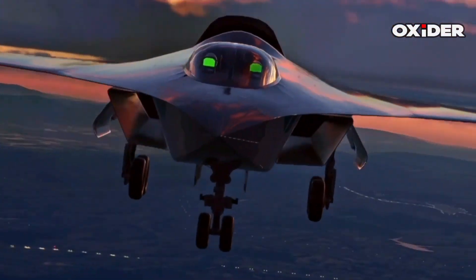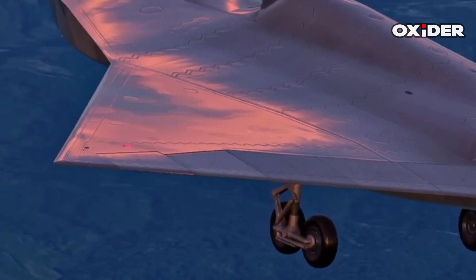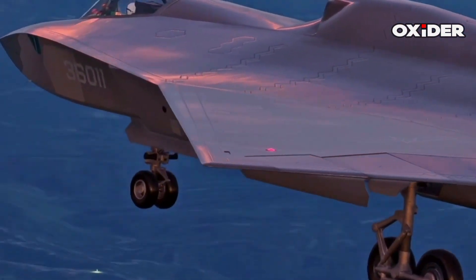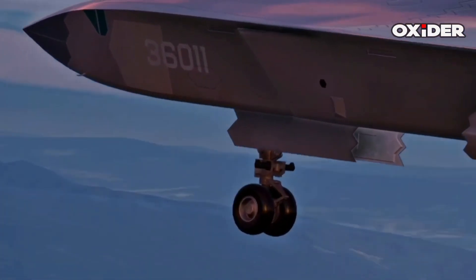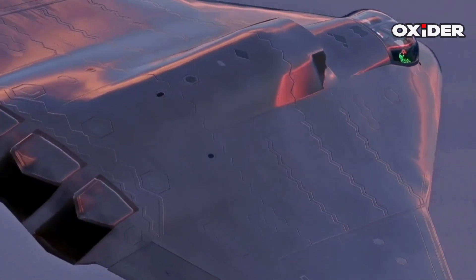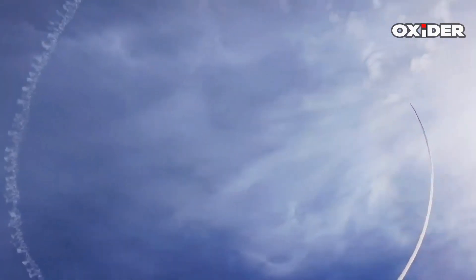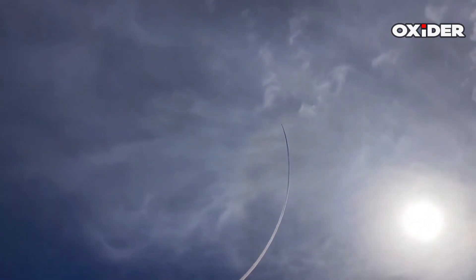In addition to land-based targets, the J-36 is expected to carry YJ-12 supersonic anti-ship missiles within its internal bays. This capability allows it to conduct anti-ship operations, posing a threat to naval assets. Its long range also makes it a critical asset in regions like the Indo-Pacific, where operational reach is paramount for maritime engagements.